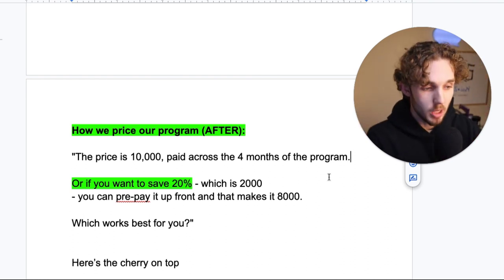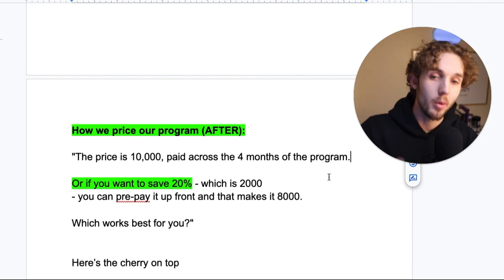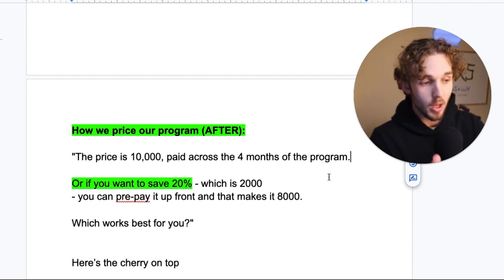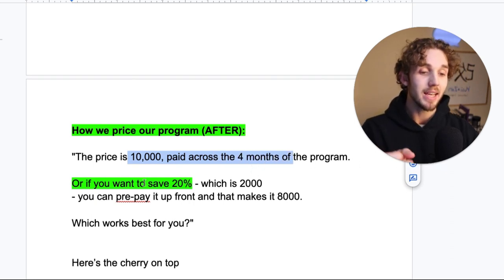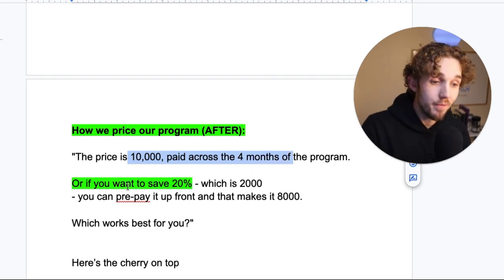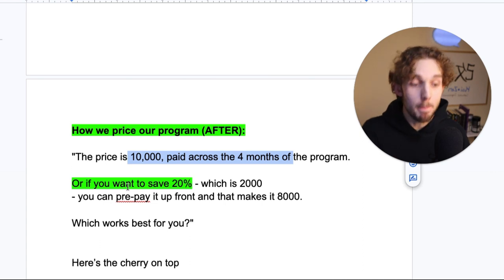Humans are relatively the same in some way, shape, or form. This is human psychology — that's why we want to use it to our advantage in sales, not to our disadvantage. So: 10K first, price anchors — that's number one. The second thing is you pitch the PIF as a discount, as a benefit to them.